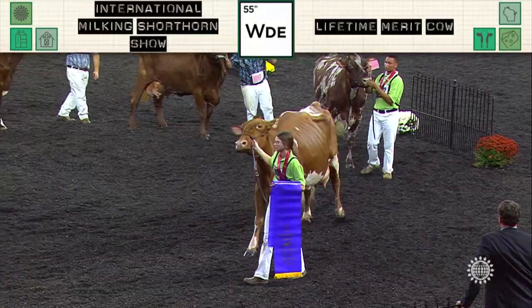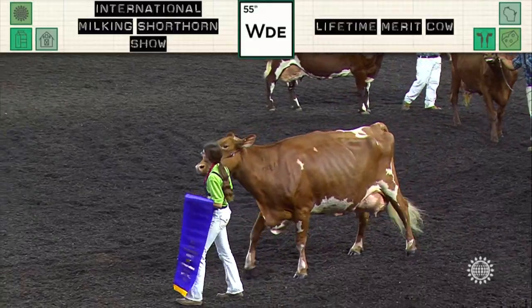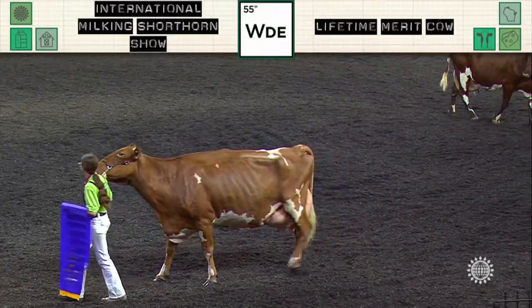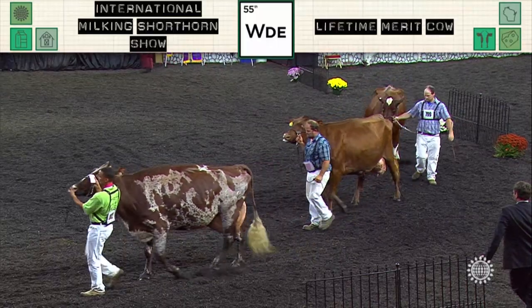Third place cow is the oldest cow in the class and has certainly held the test of time. She has the advantage over our fourth prize cow — a little bit more level on the udder floor, especially on that left side. Big strong cow coming out in fourth, with a big advantage over the fifth place cow in bloom to mammary system today. Congratulations.